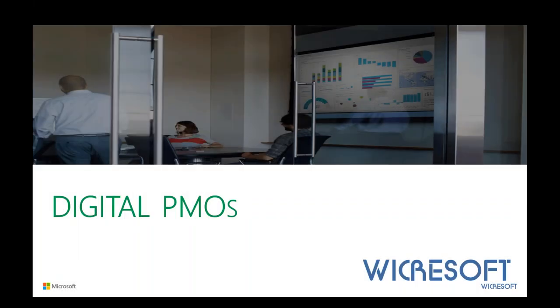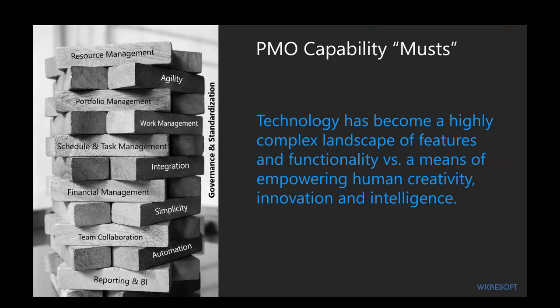Let's talk about digital PMOs and what that means. Looking at PMO capability musts, it's become a complex landscape of features and functionality, and it really needs to empower human creativity and tap into the real power of organizations — not our systems, but the creativity and innovation of our people. The lighter colored blocks in this stack represent things we traditionally thought a PPM system should have: resource management, portfolio management, schedule and task management, financial management. But the darker blocks represent what's needed to be competitive today.